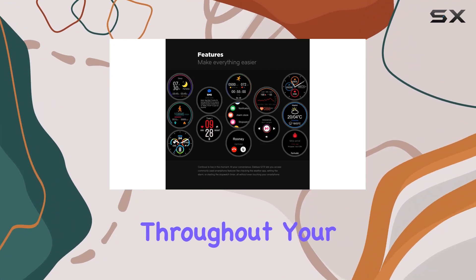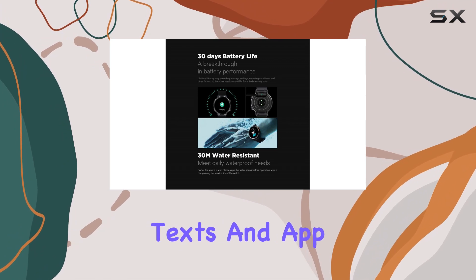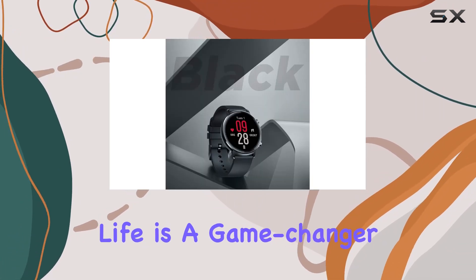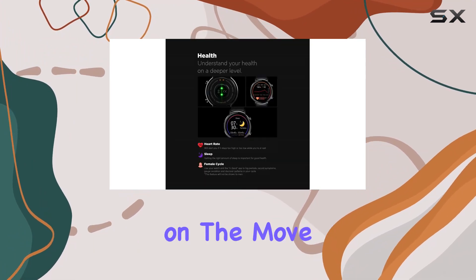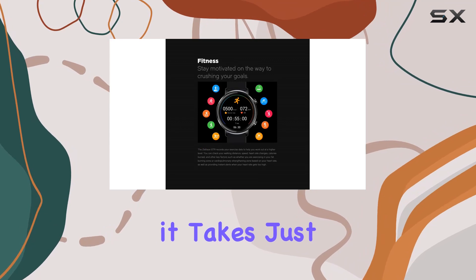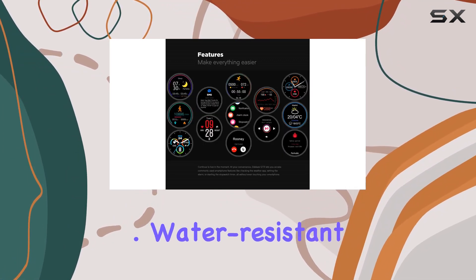Stay connected throughout your day with smart notifications for weather updates, calls, texts, and app alerts directly on your wrist. The 30-day battery life is a game-changer, ensuring you spend more time on the move and less time charging. And when you do need to charge, it takes just 1.5 hours to go from 0 to 100%.